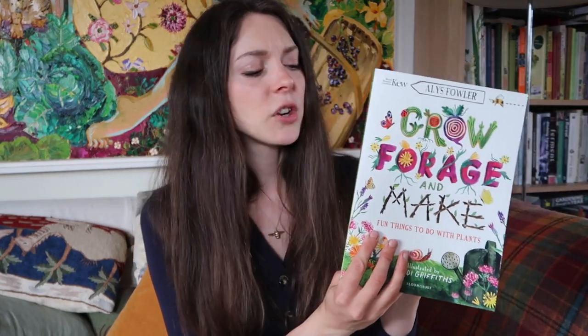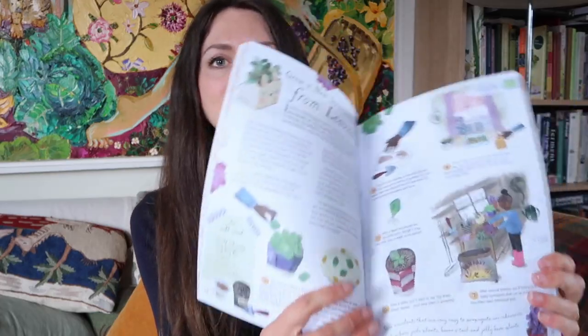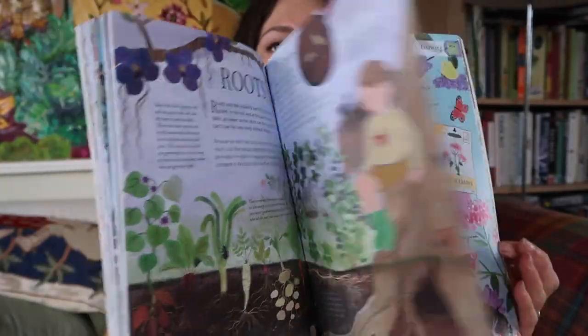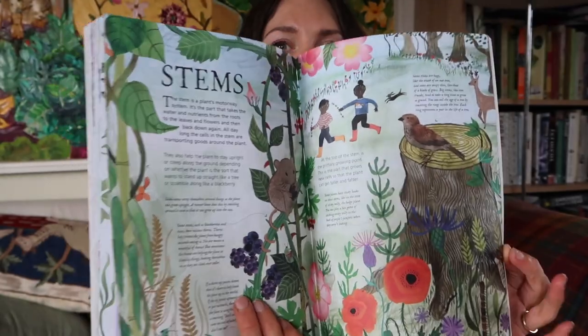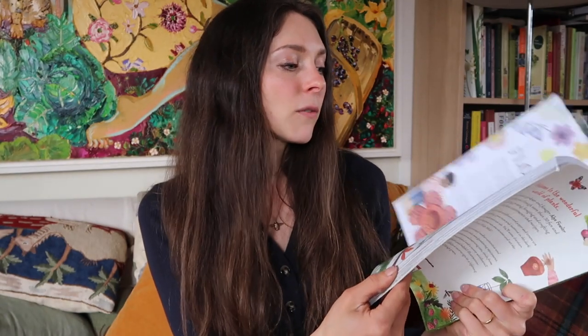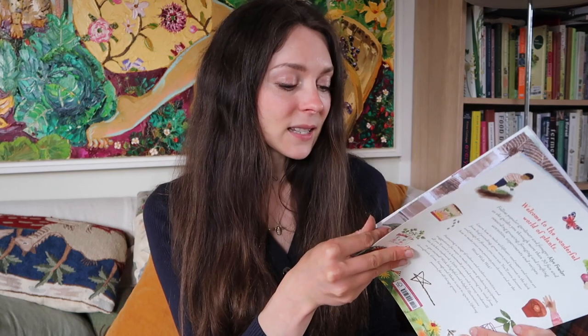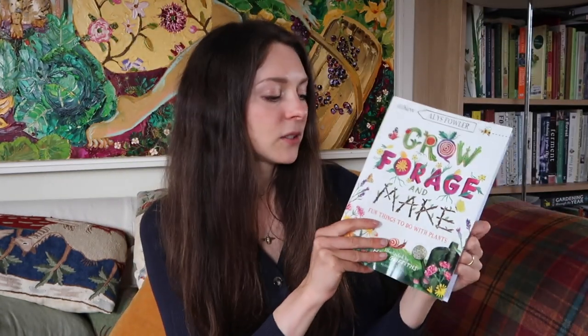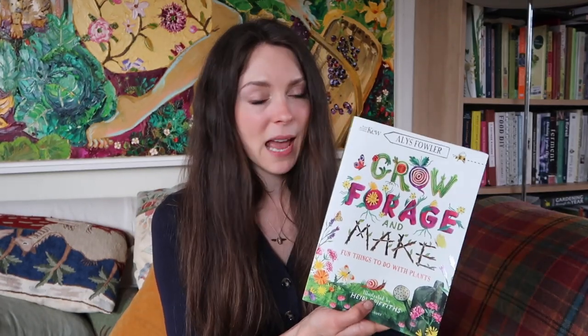The nature-based book we got was Grow, Forage and Make by Alice Fowler. I actually think I showed you this in one of my to-be-read piles. It's so beautiful — there are so many activities, all based around the garden. I highly recommend it. There's also a great range of diversity: children of all different shapes, sizes, colours, and abilities, including a lovely illustration of a little girl in a wheelchair. Really, really well done. It is definitely a book every parent should own.